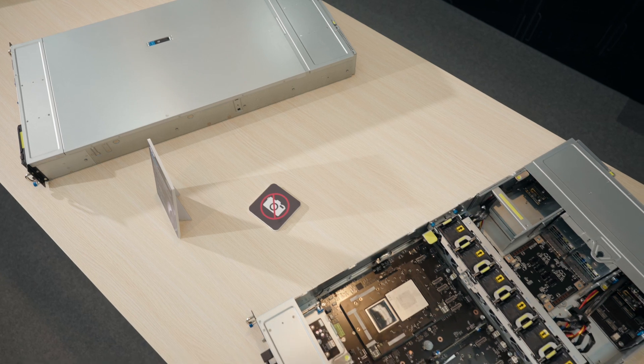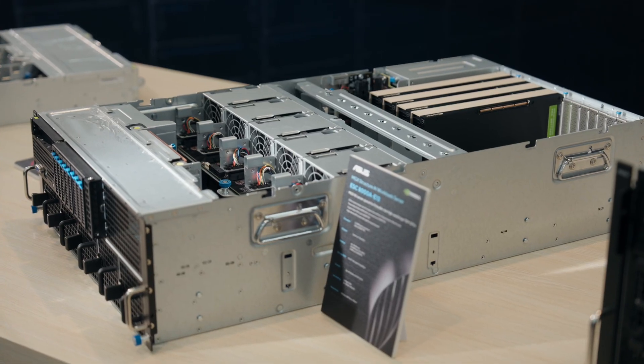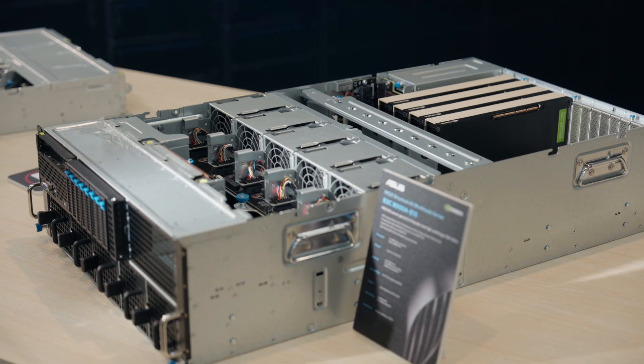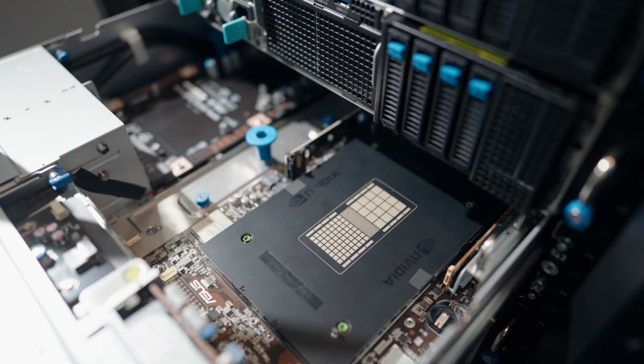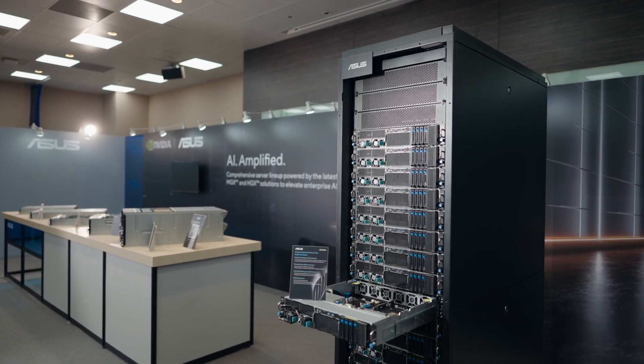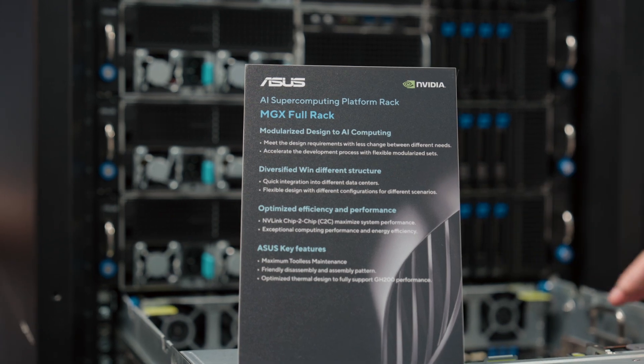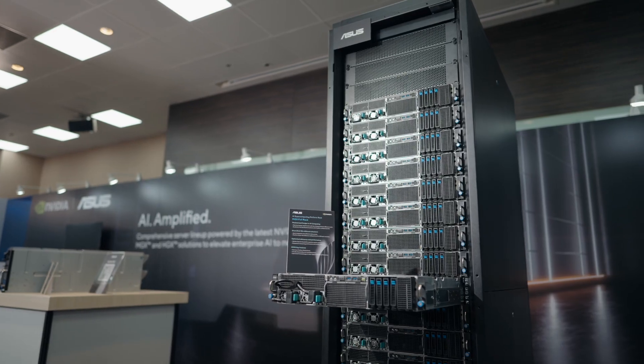Our MGS servers are available in 1U, 2U, and 4U form factors with various configurations, all powered by the NVIDIA GH200 Grace Hopper Superchip, and GB200 in the near future. These servers ensure seamless data transfers and high-performance computing, making them ideal for large-scale AI and HPC applications.